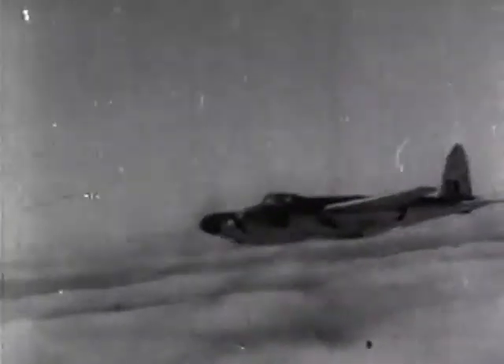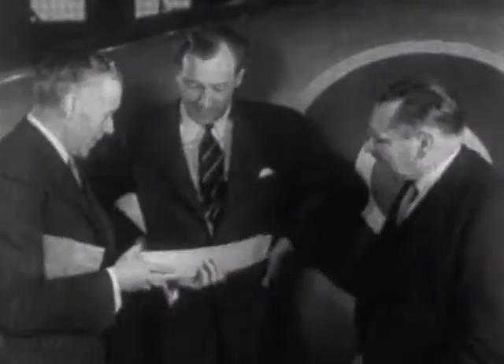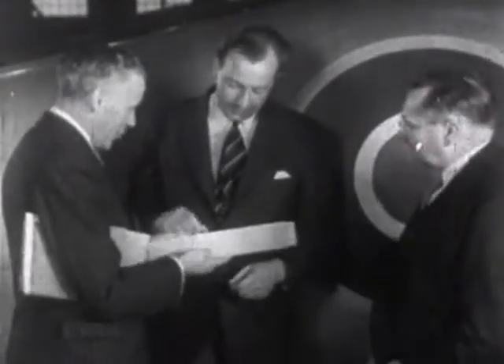The new Mosquito Bomber — twin-engined, long-range, and made of wood. Officials of the de Havilland plant in Ottawa display the revolutionary construction and material of the new plane.